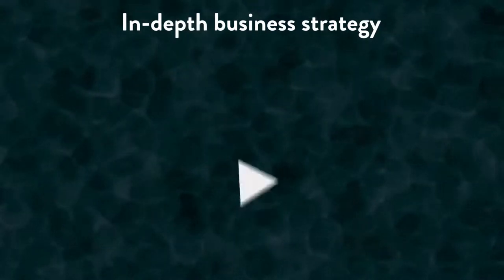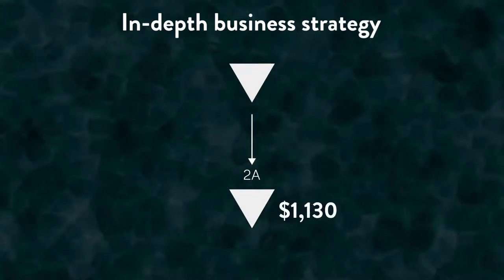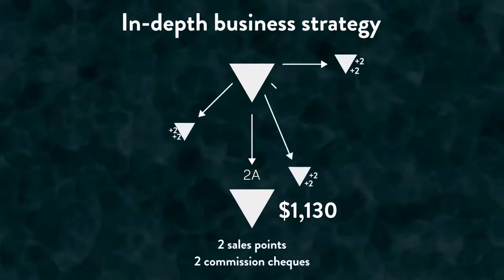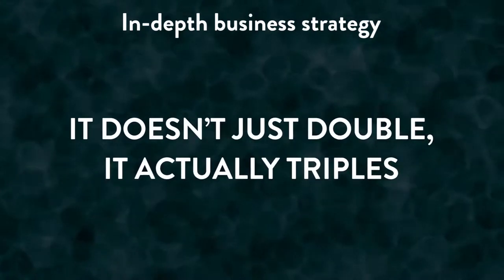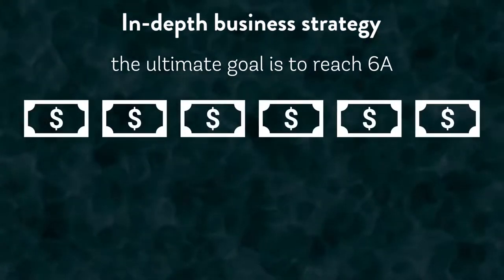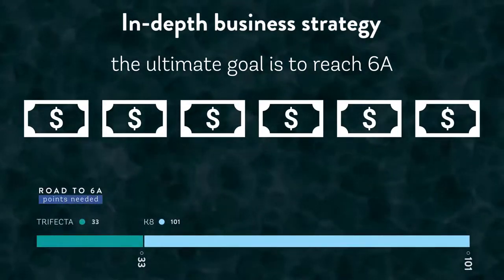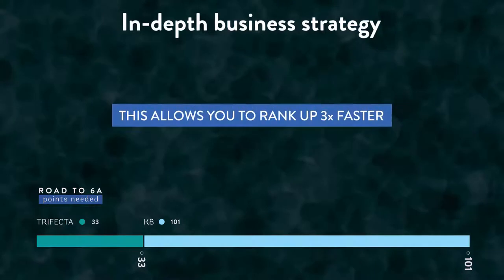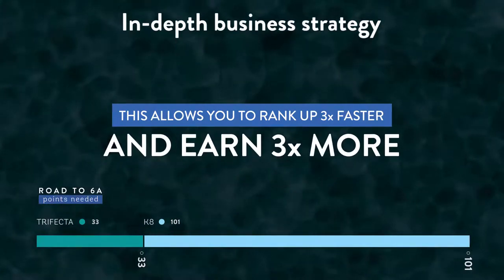When you start your Enagic business by investing in a trifecta and then sell your first trifecta as a distributor, Enagic is going to pay you $1,130 in commission. From this point on, you will always receive both two sales points and two commission checks for every direct sale you make until you hit 3A. And in reality, your business doesn't just double — it actually triples. The ultimate goal for everyone is to reach 6A, because when that happens you'll receive six checks from every direct sale you make. In order to get to 6A, you need 101 points, which can happen with only 33 trifecta sales instead of 101 individual K8 sales. This allows you to rank up three times as fast and earn three times the amount of money, because you get three commission points on each sale instead of just one.